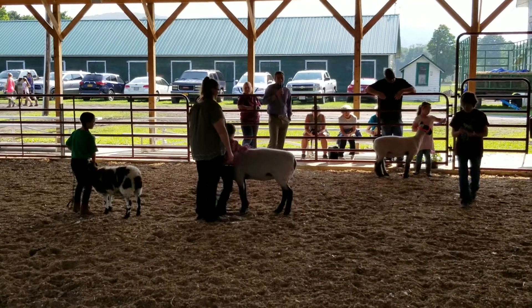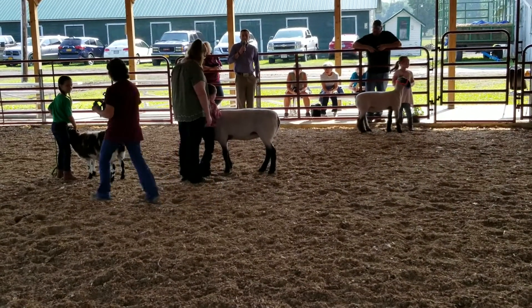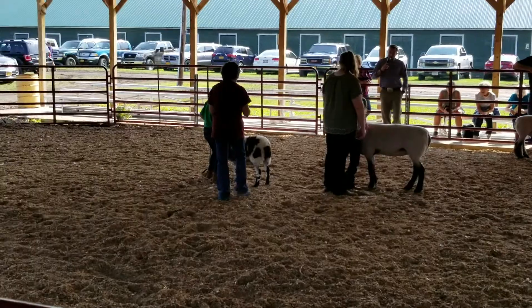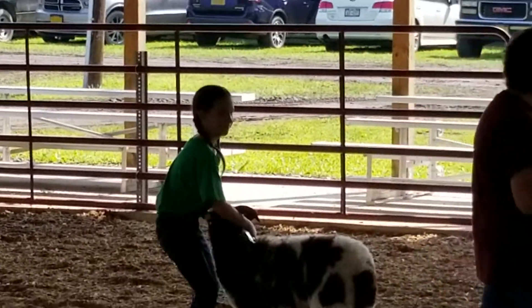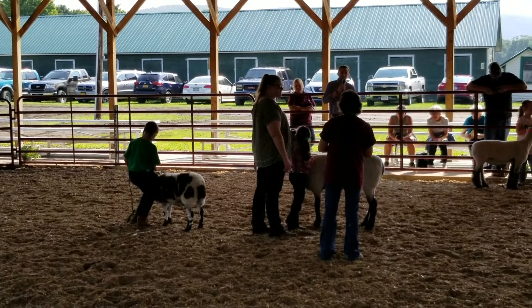The young lady who comes in second in this class — I think this yearling is just too big for her today. I think she does a really nice job handling the yearling. She was able to tell me her birthday and things like that, what her name is. So I think for a junior showmanship class, these two did a really nice job.